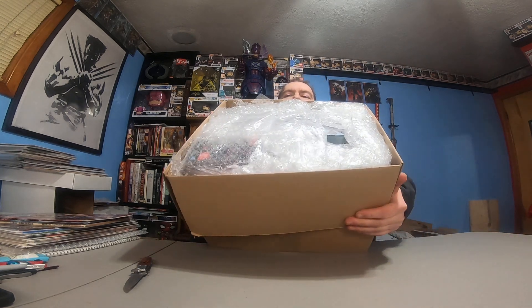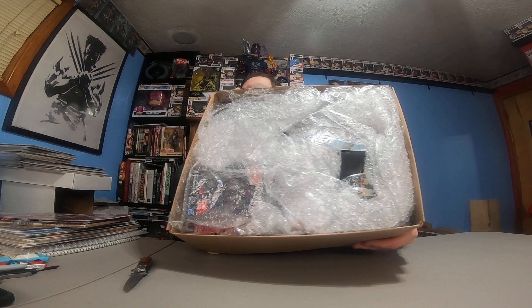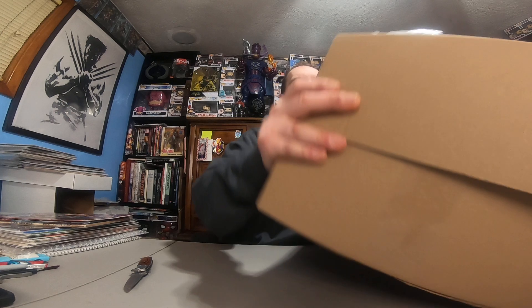There's a lot of bubble wrap on top, so let's get a preview of what we've got in there — looks like some goodies. We're gonna put this to the side, hopefully stuff doesn't fall out, and just take the bubble wrap down and do one item at a time. Here we go!